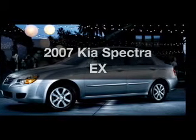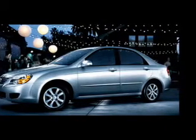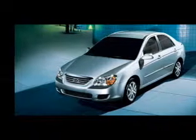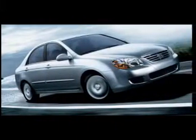Presenting the 2007 Kia Spectra, everything you need under one roof with this great vehicle. With an efficient four cylinder engine connected to a smooth shifting automatic transmission.